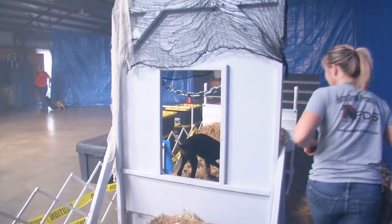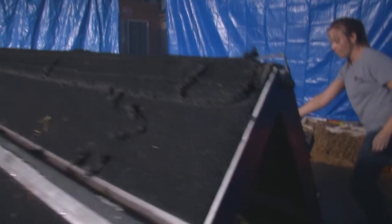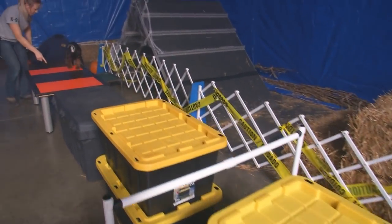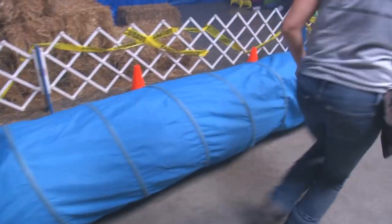Amazingly tall obstacle for him. He almost attacks these obstacles. Good boy, corpse hound. Like I said earlier, it doesn't matter that they make mistakes. All we look for is that they keep trying.